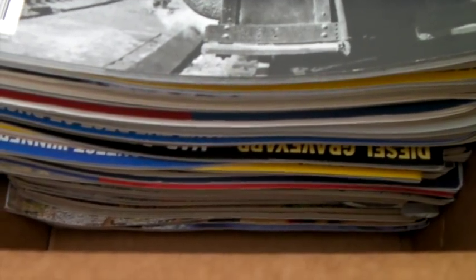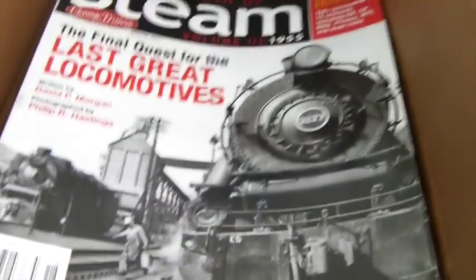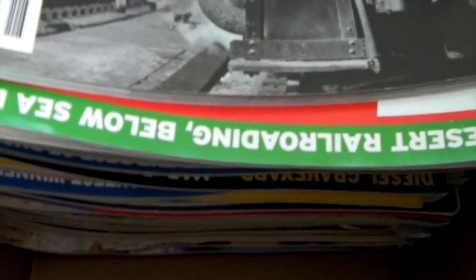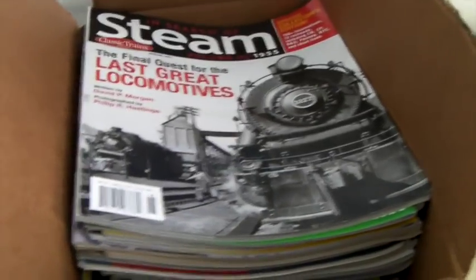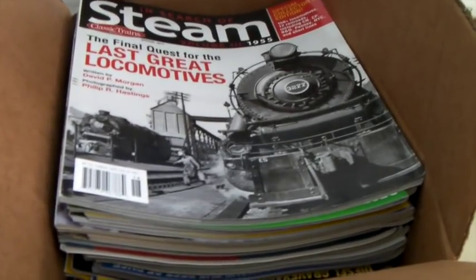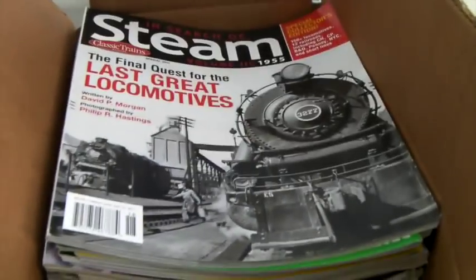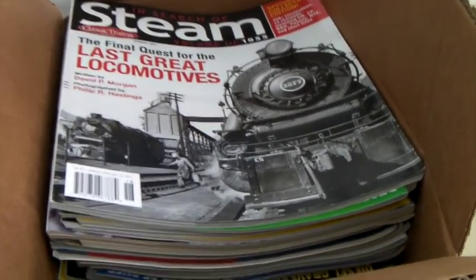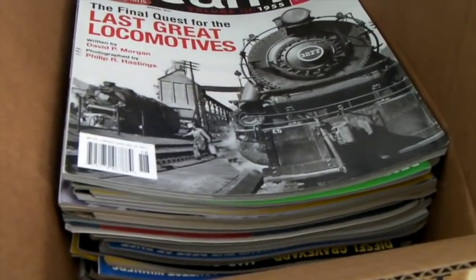This is a lot of 49 train magazines. There are lots of train nerds out there. Jay bought these for just a couple of bucks and I sold them for less than a dollar each — $40 total for 49 magazines. I listed them and they sold about a day later. Good sale.